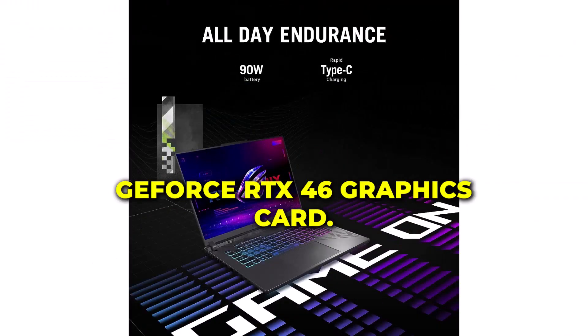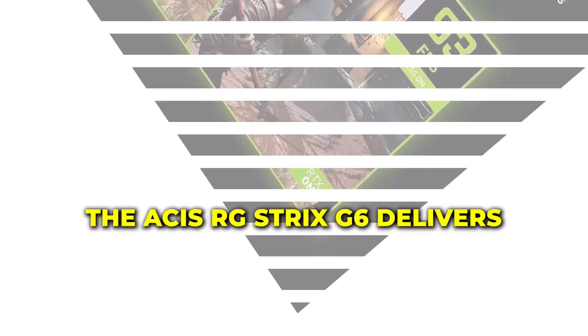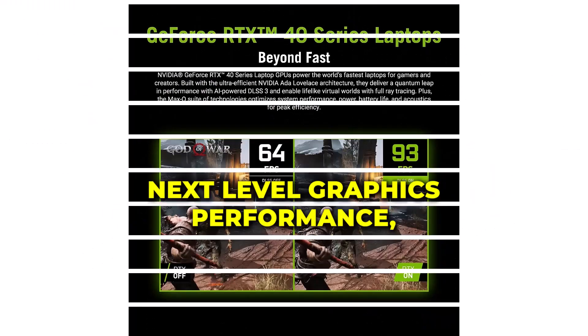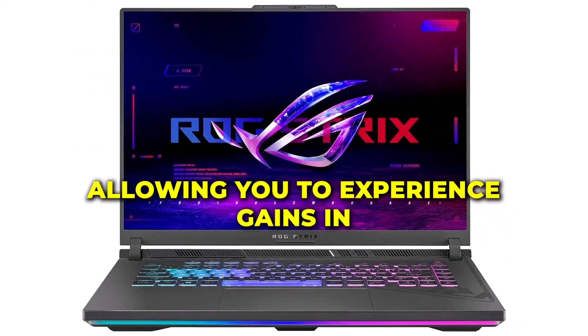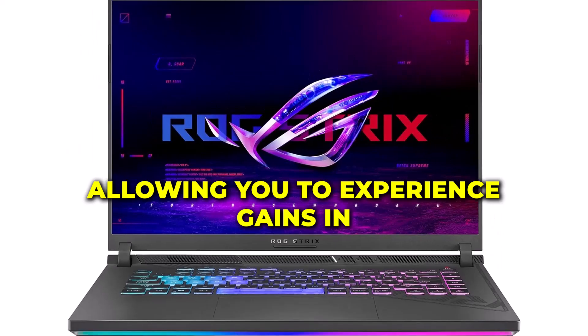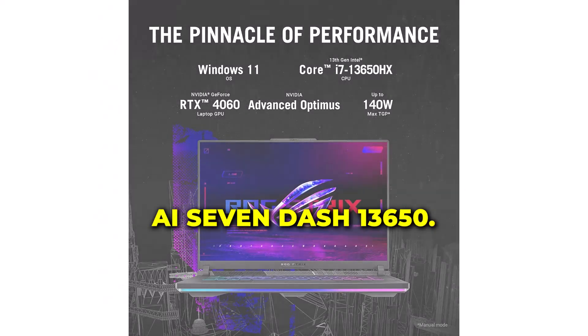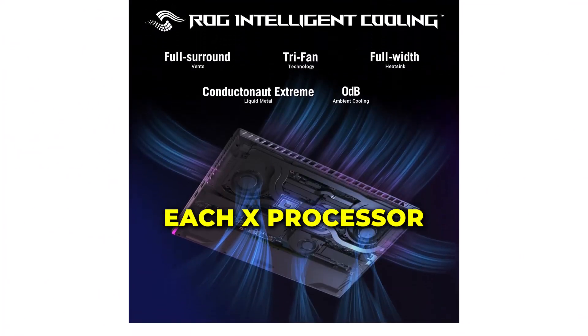Powered by the NVIDIA GeForce RTX 4060 graphics card, the Asus ROG Strix G16 delivers next-level graphics performance, allowing you to experience games in breathtaking detail and realism.